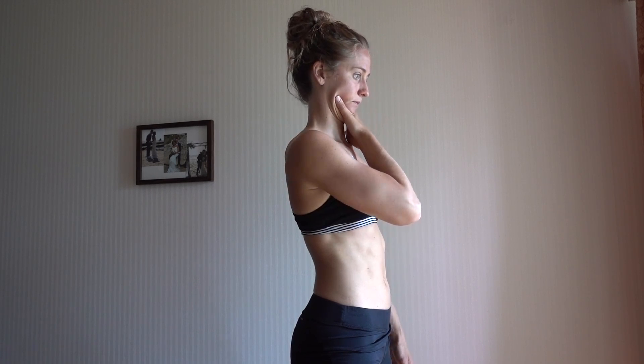One exercise to correct forward head posture is chin tucks. I'm going to use the L of my hand, push my head back, and tuck my chin in. Press the chin back, use your hand to guide it back, then release. Repeat that — maybe 10 reps every hour, especially if you're working on your computer or over your phone. It's a really great exercise to start correcting the forward head position.